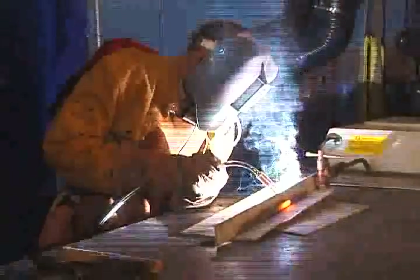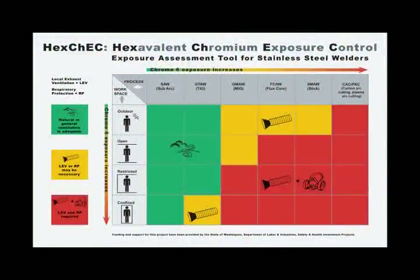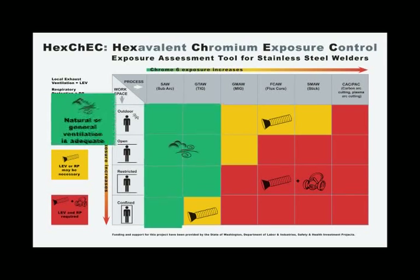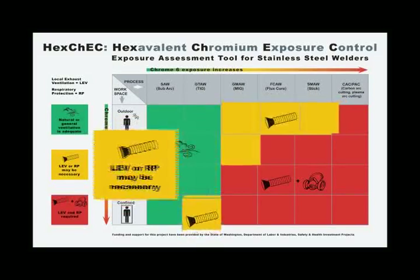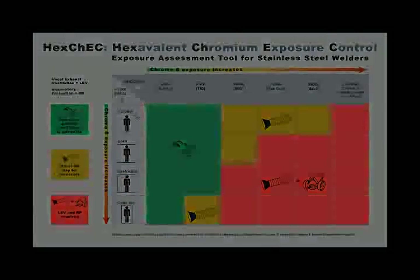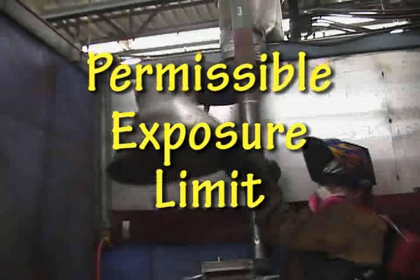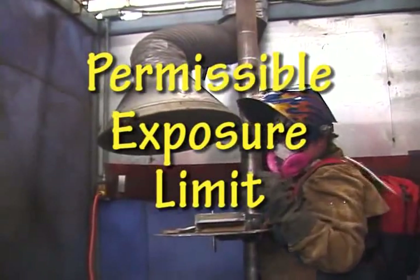Understanding how these conditions relate to your Chrome 6 exposure helps you assess your risk and determine if you need natural or general ventilation, local exhaust ventilation, or local exhaust ventilation and respiratory protection to keep exposures below the permissible exposure limit. It's important that your workspace be equipped with appropriate ventilation that can keep your exposure to Chrome 6 and other welding fumes below the regulatory limits.